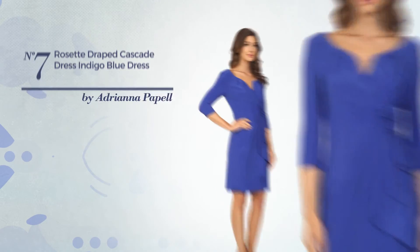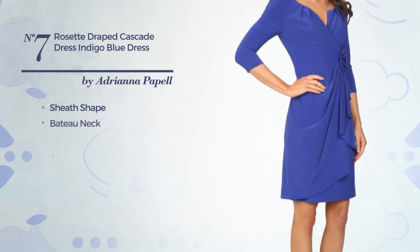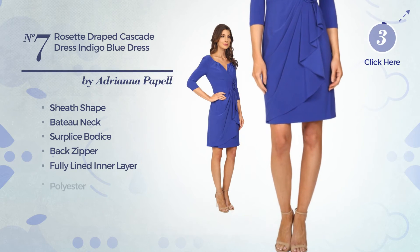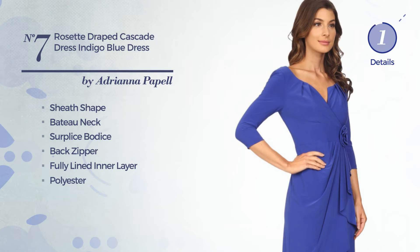Number 7: An elegant sheath dress. Featuring a baton neck, as well as a surface bodice, back zipper, and fully lined in a layer, crafted from quickly drying polyester. Available only in this color.